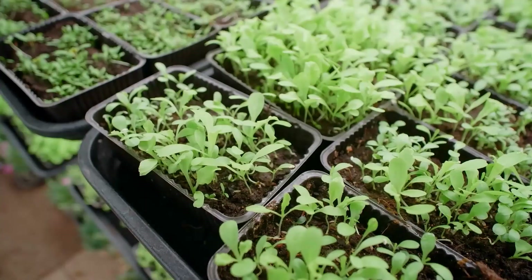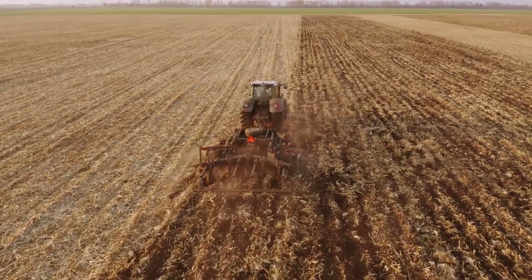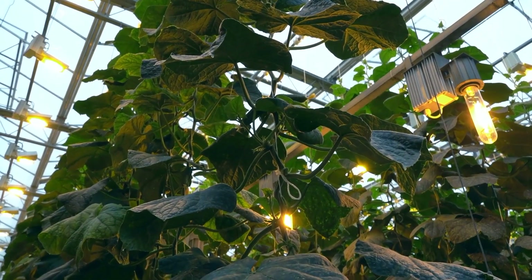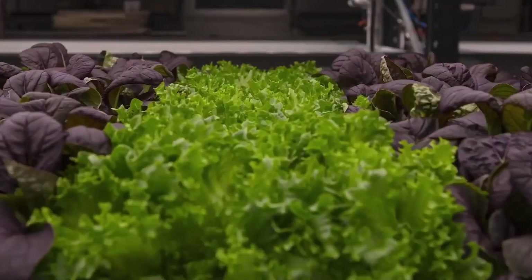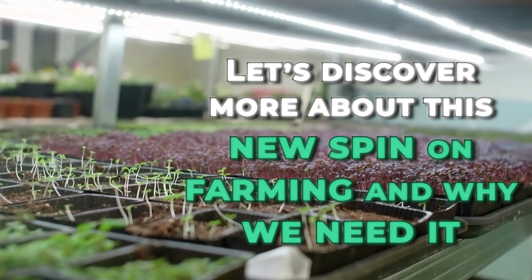Is vertical farming the future? It might just be the only solution left. Did you know that at least half of the Earth's topsoil has been damaged thanks to humans? Vertical farming — or indoor farming using LED illumination and carefully regulated growing and nutrition systems in place of sunlight and rain — let's discover more about this new spin on farming and why we need it.